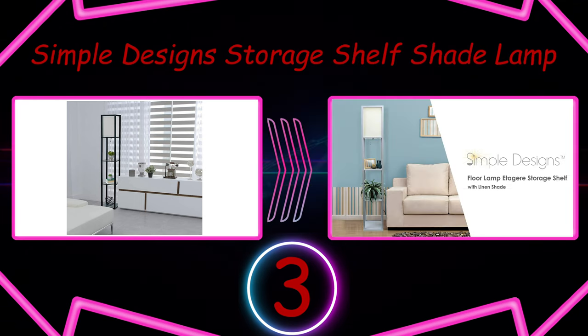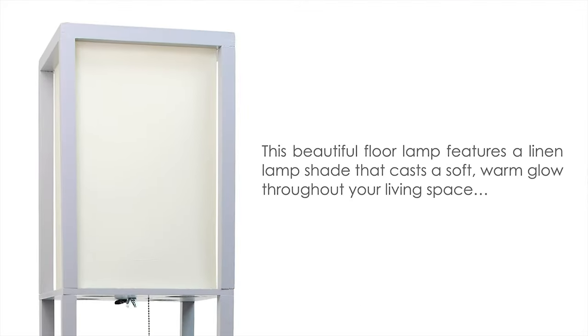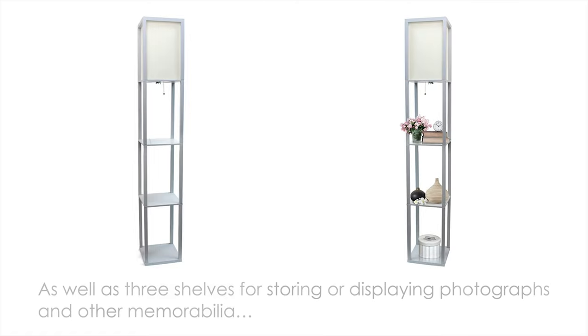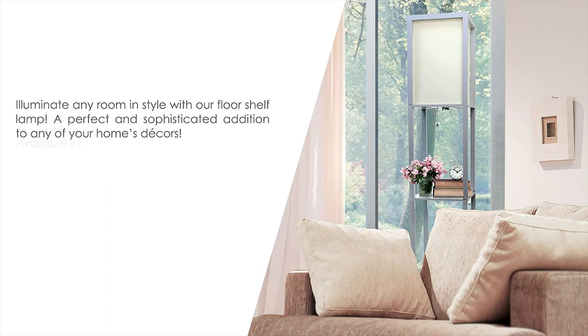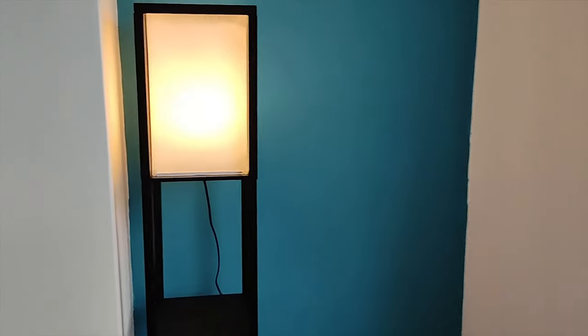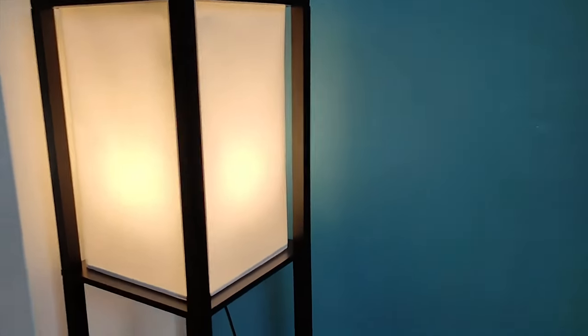Number 3: Simple Design Storage Shelf Shade Lamp. A good option if you're tight on space or storage is a floor lamp with multiple shelves. The open box frame with three storage shelves can hold books, plants, and any other decorative knick-knacks you want to display. The cloth shade diffuses the light, but reviewers say it provides more than enough since the top is uncovered. Customers love the easy assembly and say it is stable, though the shelves aren't meant to hold anything too heavy.